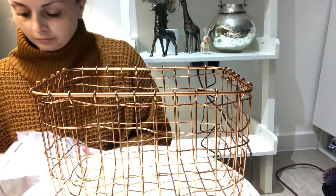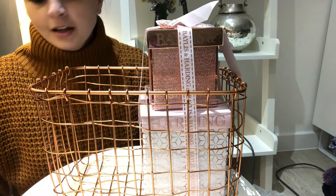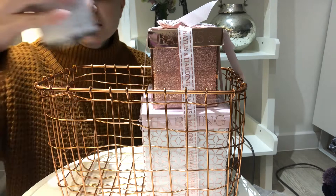First of all I have got this present wrapped up already, and I'd like to keep that in there. I love the packaging — it's rose gold and glitter and pink — and it ties in with the basket really well. Then I've got her a candle, which is again Baylis and Harding.